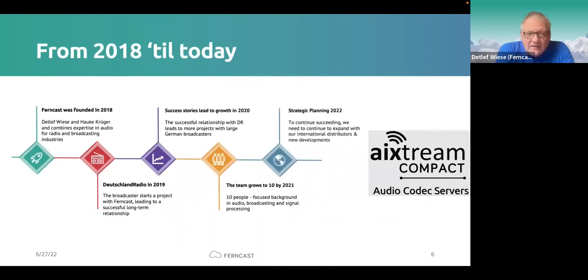From 2018 to today, Hauke and I started the company. We are friends and have known each other for a very long time. I'm really happy he was able to join today — typically he's too busy to appear in webinars — but it's really cool to have Hauke, my partner and CTO, here. Maybe Hauke, would you like to say something about the development team? That's an inside look at Ferncast that not many people know about.